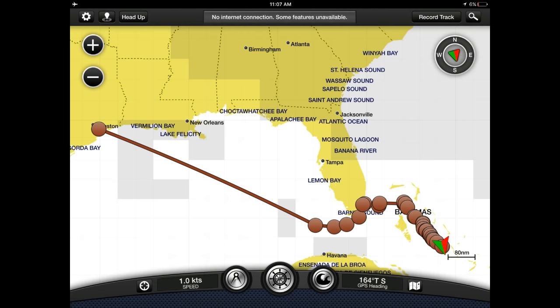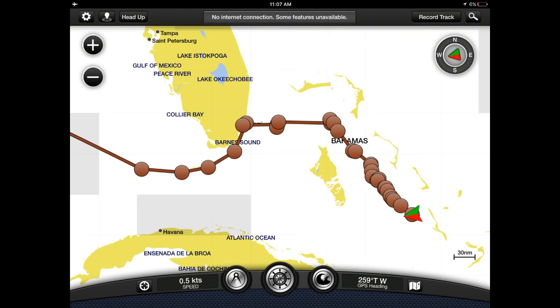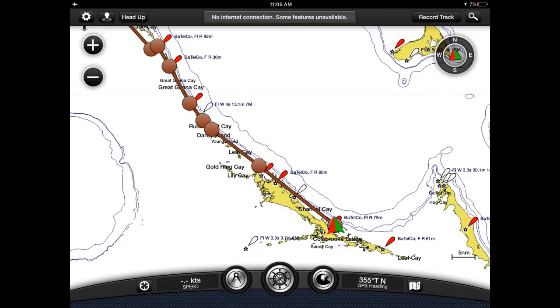Welcome to episode 16 of Sailing Doodles. In this episode, we leave Little Farmer's Key and head on down to Cave Key, and then we visit David Copperfield's island of Musha Key before heading on down into Georgetown.